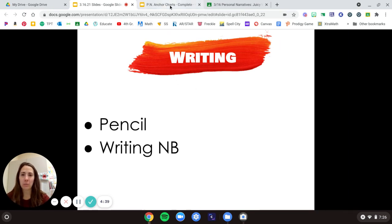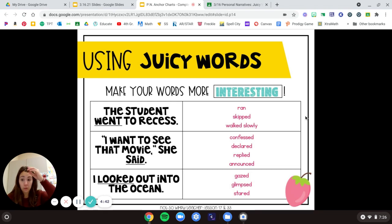So let's look at our anchor chart — go ahead and get that out. Using our juicy words, we want to make our words more interesting, so go ahead and fill that in in your box. Here are some examples I came up with. The word 'went' — those action words. 'Students went to recess.' Instead of saying they went, we could say they ran to recess, or they skipped, or maybe they walked slowly. I'm using different words to better picture in my head how they went.